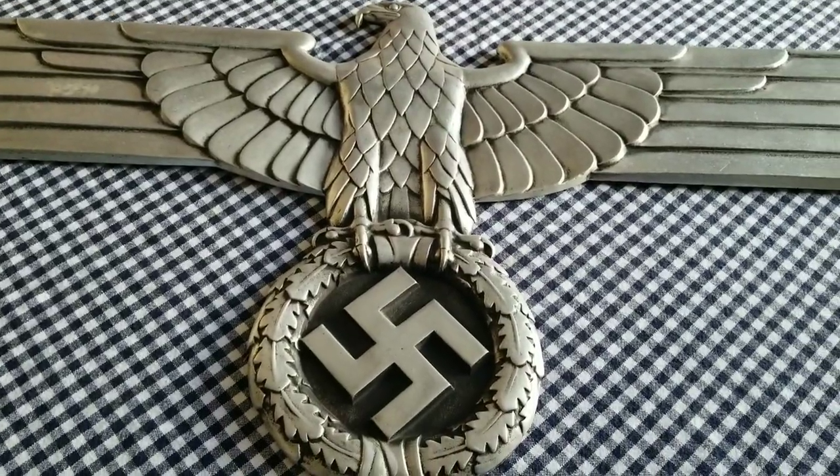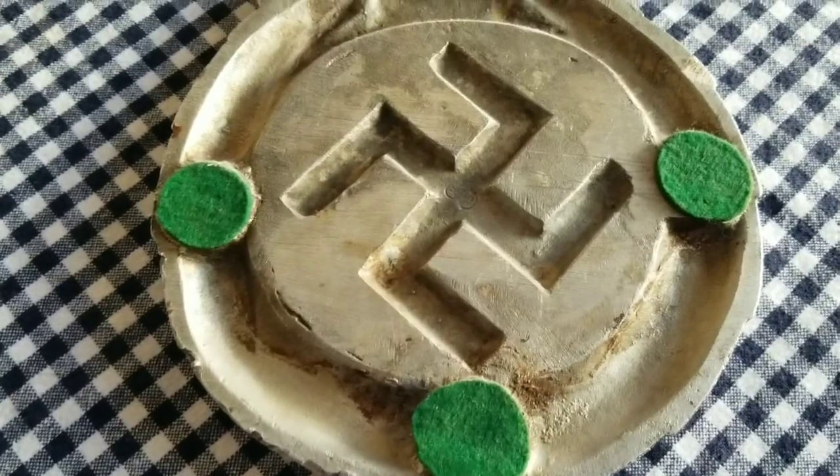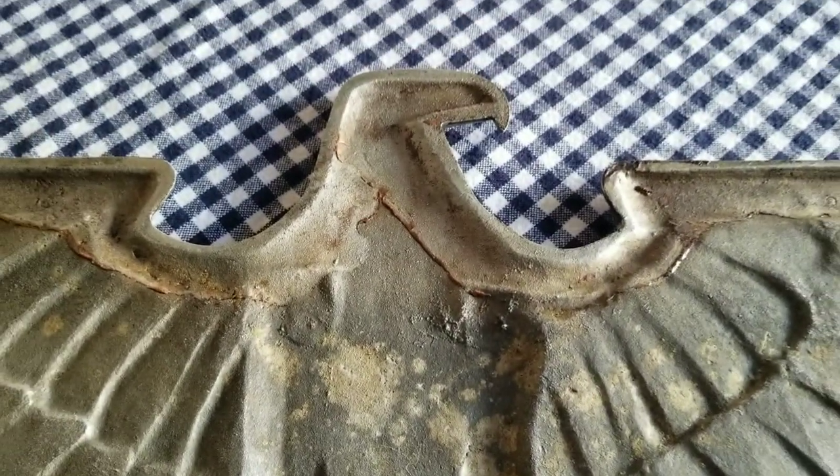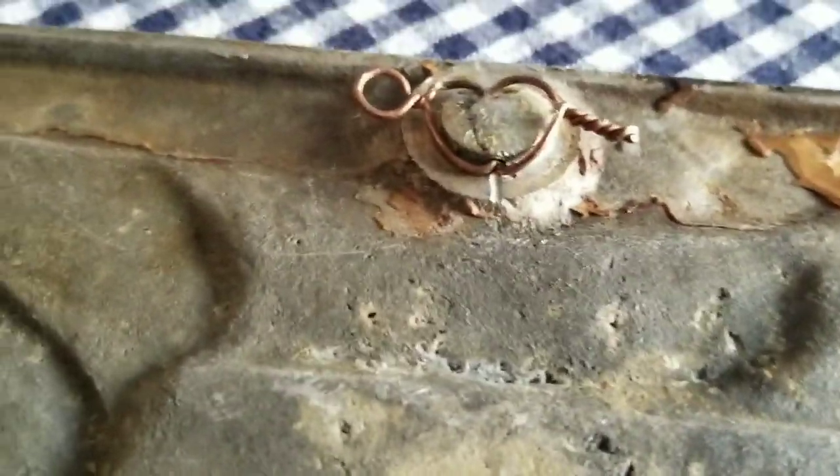Alright, now we'll take a look at the back of it. Here's the marking on it. Just like most all of them, they were cut off right there.